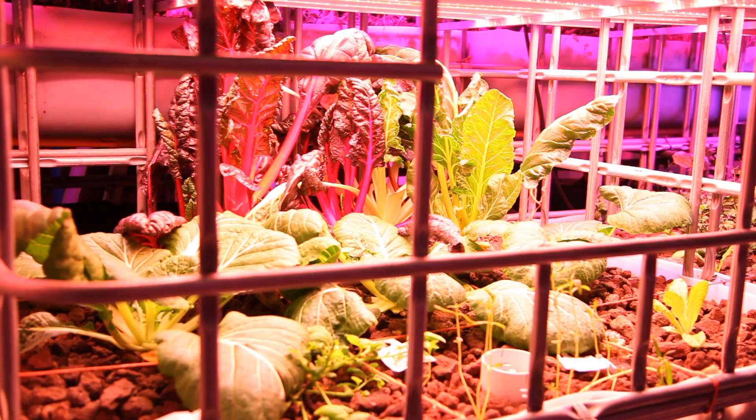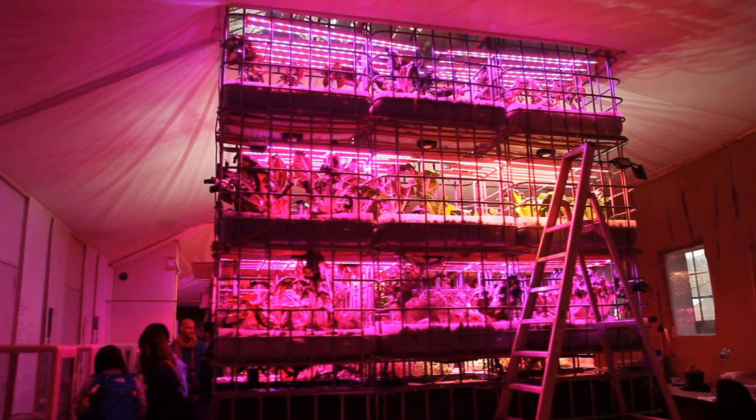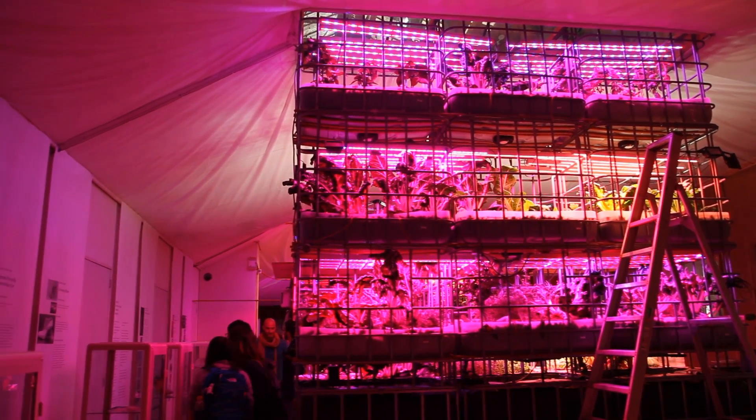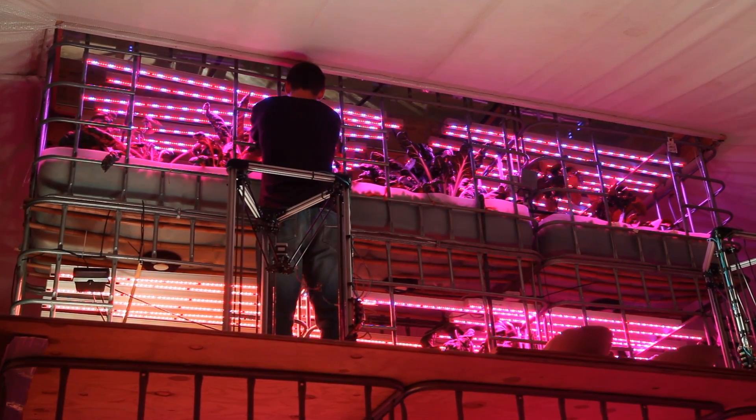This is about urban farming. Can we produce plants in the city in an effective way? Can we improve agricultural techniques? Can we increase our yields? And ultimately, can we do a more sustainable type of agriculture?